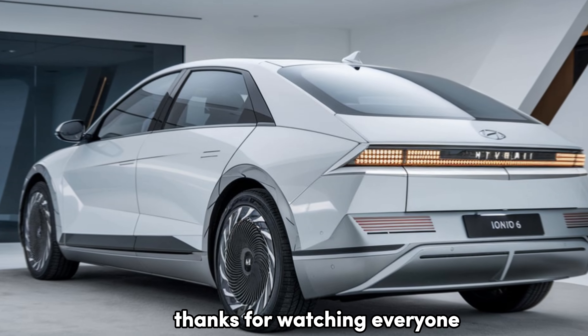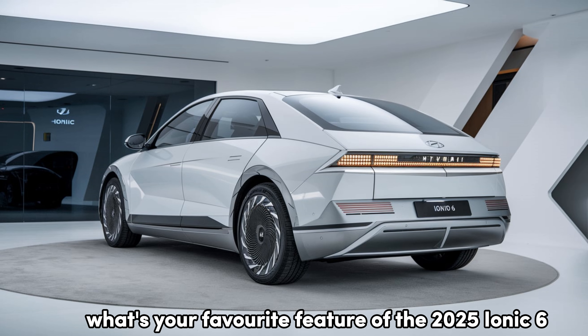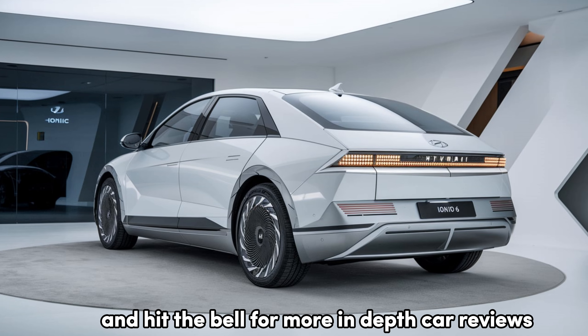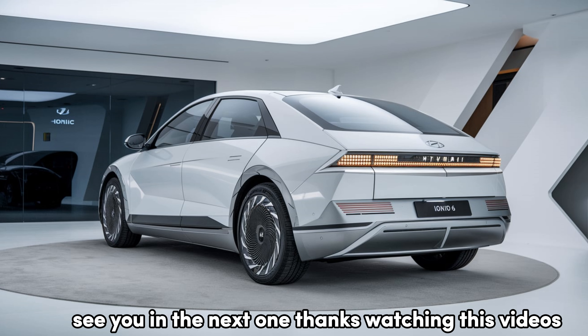Thanks for watching, everyone. Let us know in the comments what's your favorite feature of the 2025 IONIQ 6. And don't forget to like, subscribe, and hit the bell for more in-depth car reviews. See you in the next one.